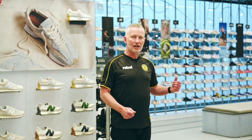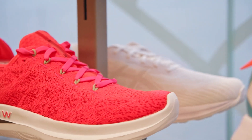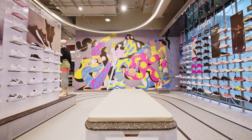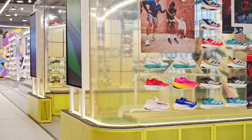Then we move into our core area, which is our everyday run space. This is what we're famous for and what we're known for. Here we've brought a selection of our products, featured by brand, for the everyday runner — providing them with every option they have available.